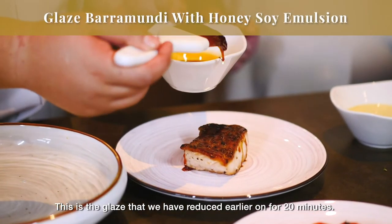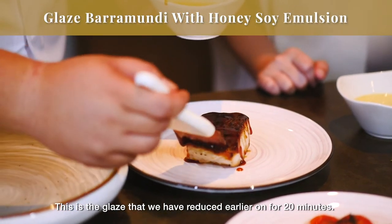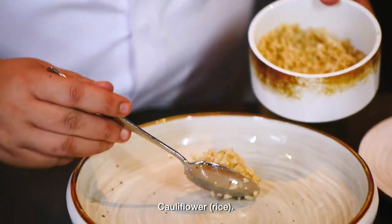This is the glaze that we've reduced for 20 minutes. We put it over the fish, and then plate the cauliflower alongside.